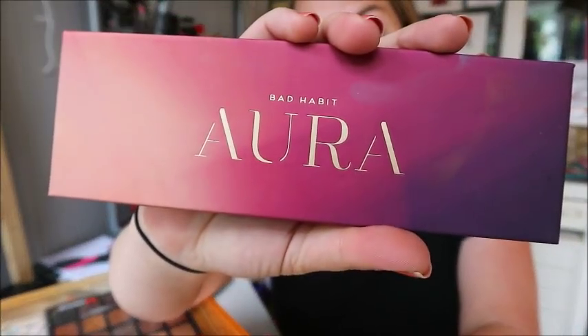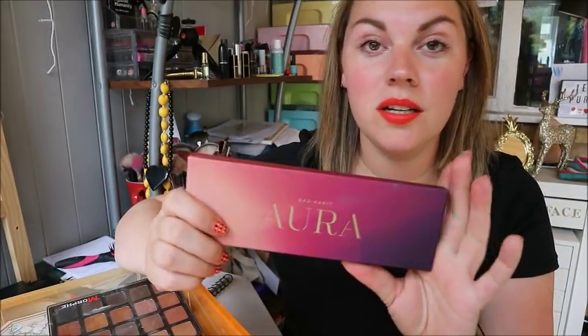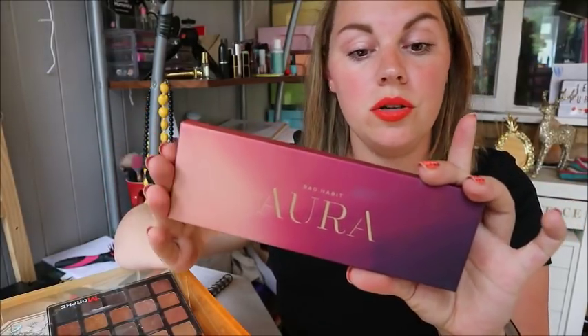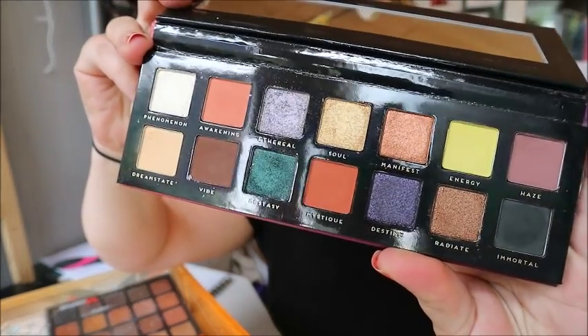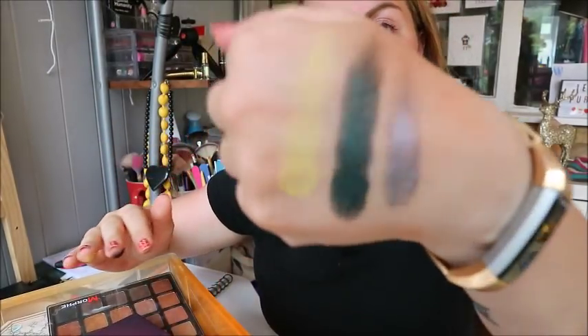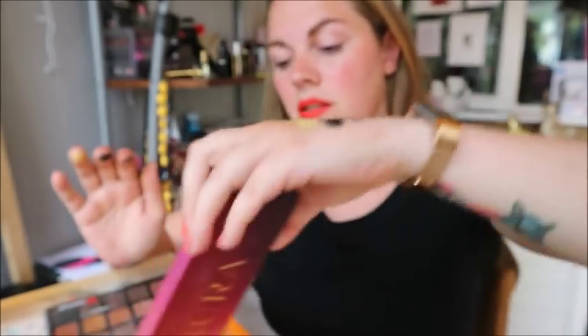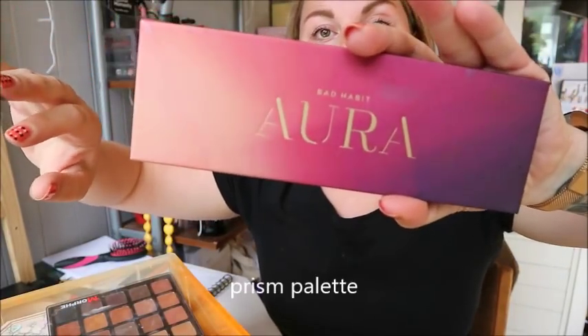Next up is the Bad Habit Beauty Aura palette. All my Bad Habit Beauty palettes were sent to me by one of my subscribers, Janet in America — she sent a huge box and it was just amazing. I've just filmed a look with this one which will be going up on my channel. They're £10 each, really affordable and super good quality. It's also a dupe for one of the Anastasia Beverly Hills palettes — I'll put which one on screen if I remember. If I've done a video on a palette I'll link it above.